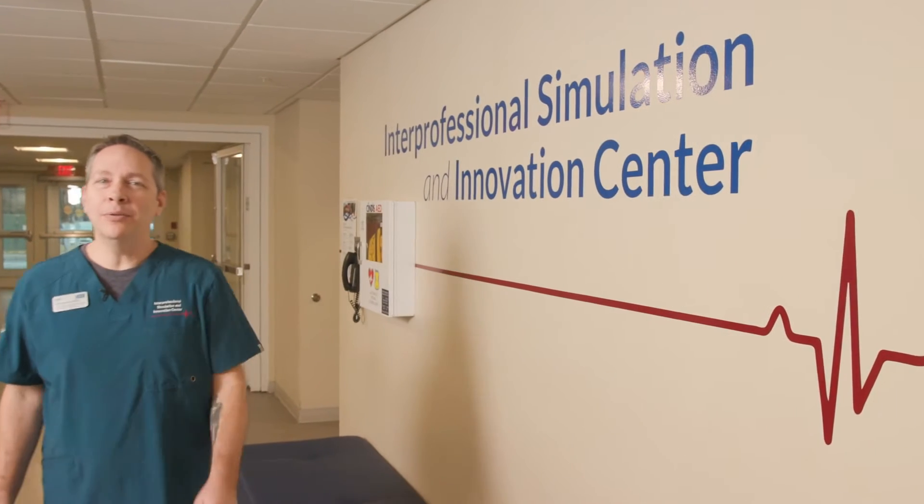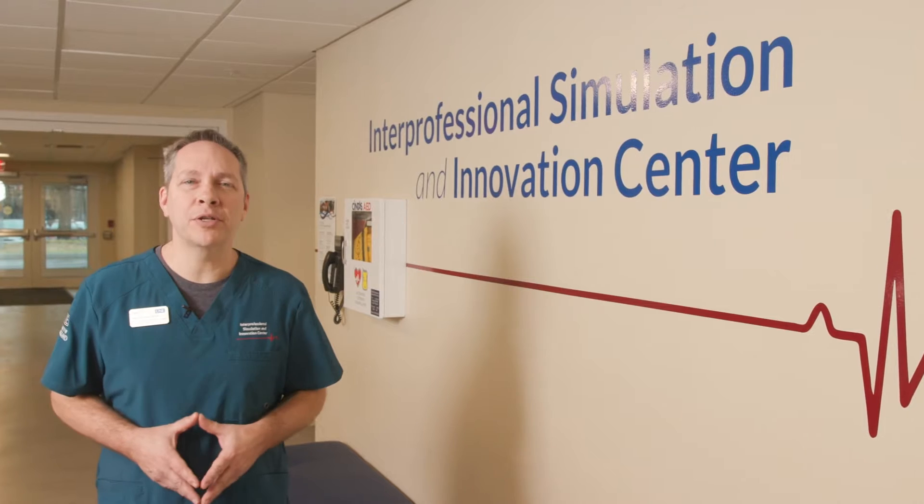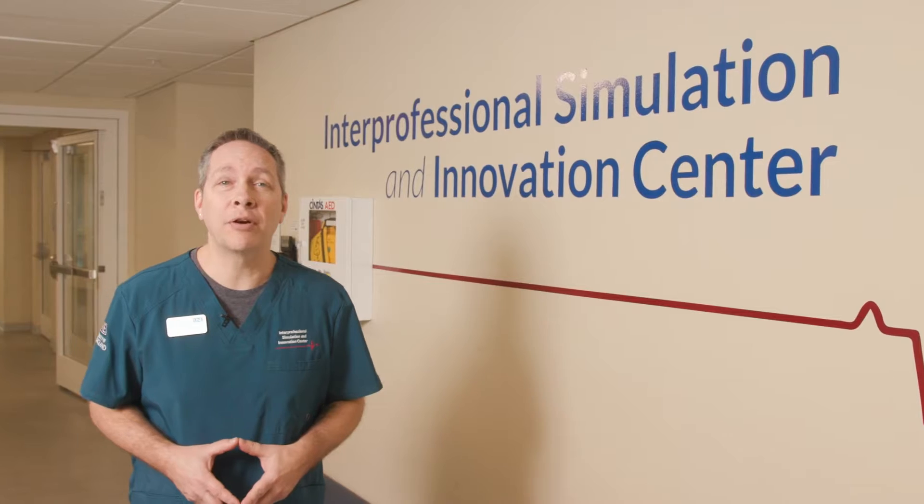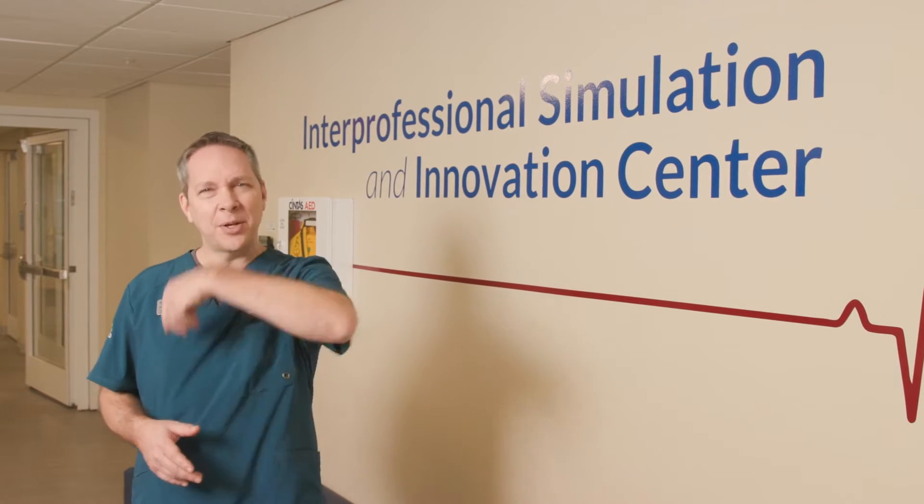Hi, I'm Neil with the University of New England's Interprofessional Simulation and Innovation Center, known as ISIC. I'm here to give you a tour of our facility today, so let's go take a look around.